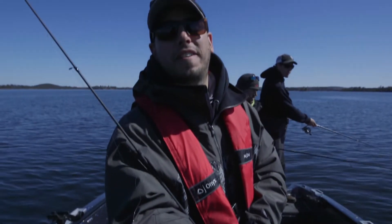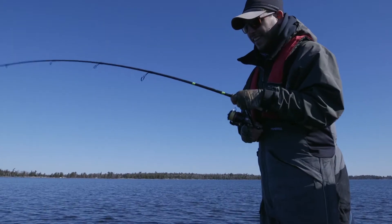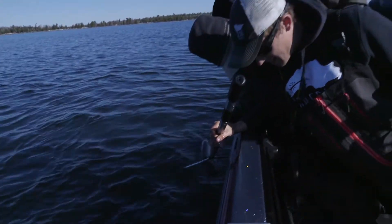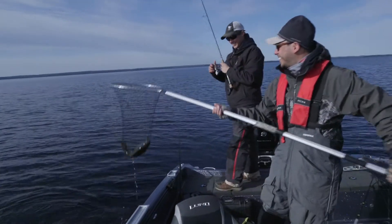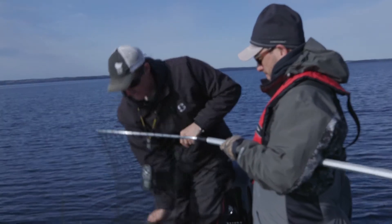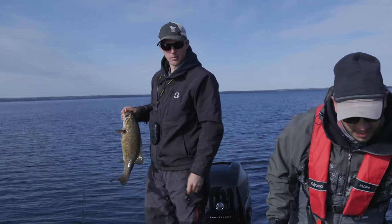You'd be surprised at how many bass guys wear gloves like this, Charlie. That's a 10-pounder! Finding these isolated reefs here — I found them maybe a week and a half ago — and these fish are so concentrated right now. Coming out here and getting four-pounders, hopefully. It's pretty fun.